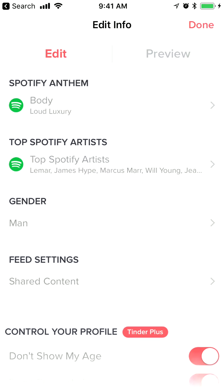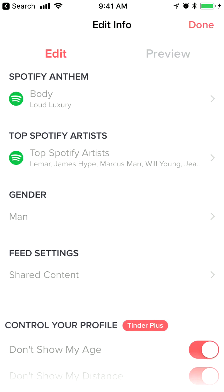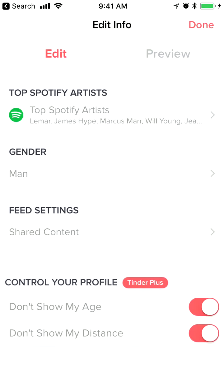That's basically how it works. After that, people won't be able to see your age and your distance. So if you want to keep some privacy on your Tinder account, this is the way to do it, but you will need to pay at least the Tinder Plus fee.